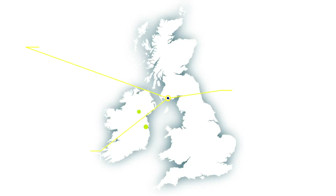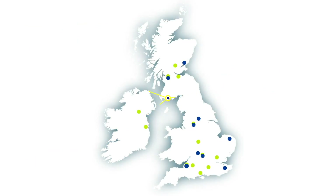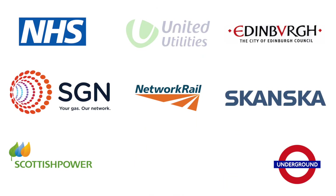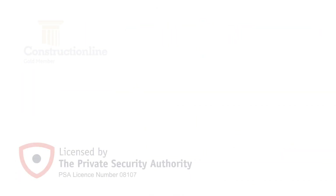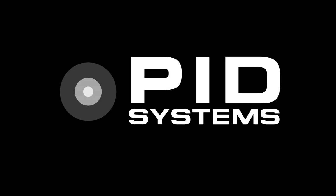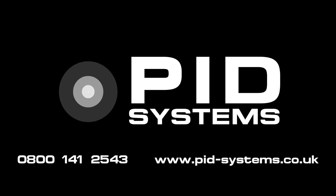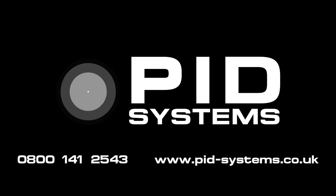We are tried, tested and trusted by the UK's largest blue-chip organisations. Our systems will save you time and money and we have an ever-expanding list of clients and accreditations. Protect your assets now. Call us today on 0800 141 2543 or visit www.pid-systems.co.uk.